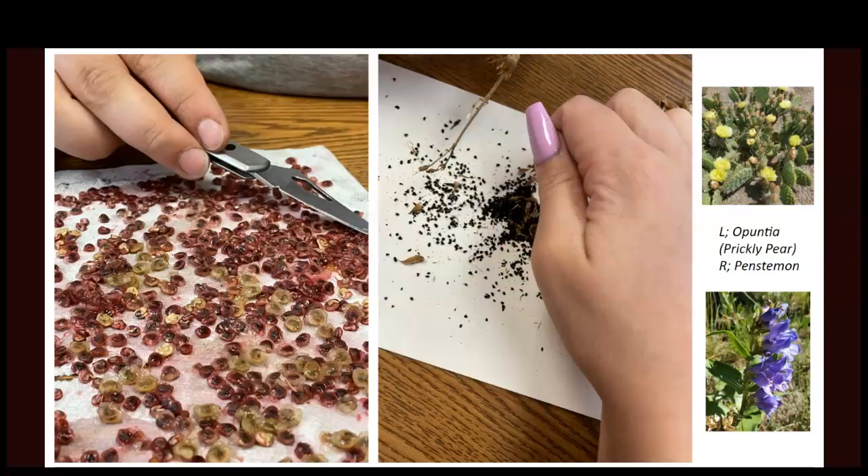Prickly pear cacti are one we often collect the fruit — the tuna — from. It's delicious, sweet, and full of seeds. We're really becoming skilled at finding seed material and how to harvest it. A lot of people don't know how to do that, and we're hoping to pass this knowledge to the right people because we don't want to encourage everybody to over-collect from wild spaces. The opuntia are a great seed source for us and their fruit is just delicious.